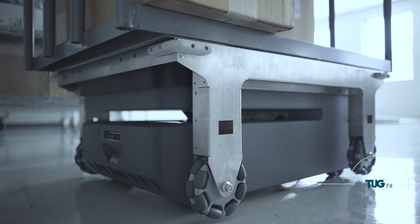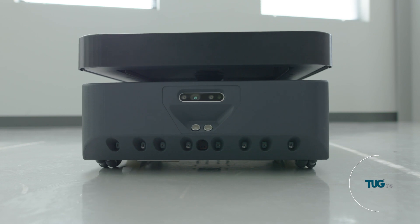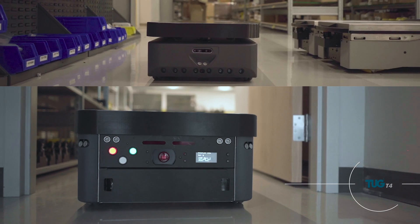The T4 can haul up to 250 pounds or 113 kilograms. With a lithium-ion phosphate battery, it can run up to 10 hours fully loaded.